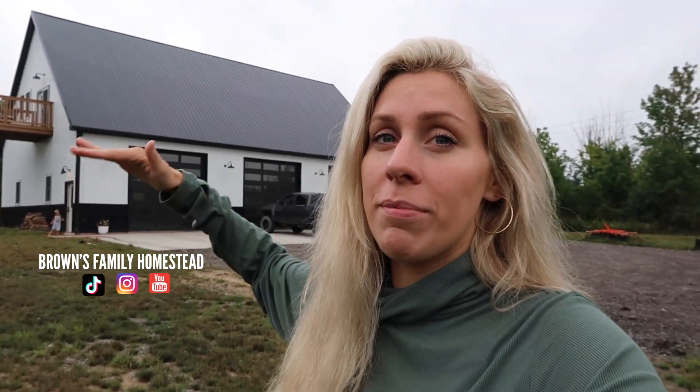Hi guys, welcome back to Brown's Family Homestead. If you're new here, I am Lindsay, and we are coming up on our one-year — actually a year and a month — of living in our barn in Minium. We're going to be giving you guys a little update: some regrets, some things we'd do over again on our experience living in our barn. We live in the upper level, and our shop is all down on the lower level. It's about 1,400 square feet on the top of living space for a family of five: a one-year-old, a two-year-old, and a four-year-old, plus my husband and I.